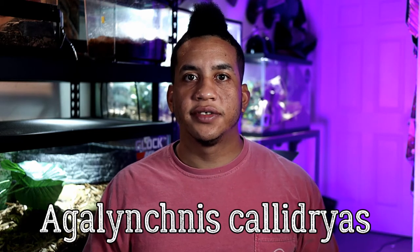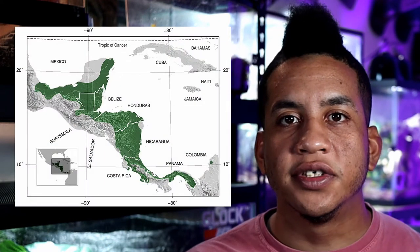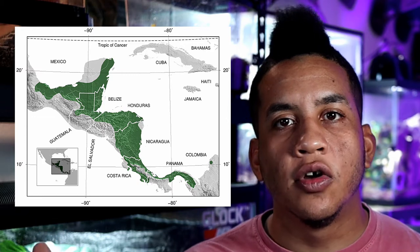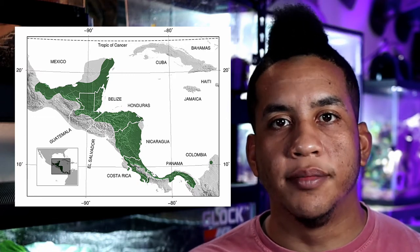Moving on to the content for today, we're going to be talking about the red-eyed tree frog. I got a couple of these guys a couple of weeks ago from the Repticon event in South Carolina. The scientific name for the red-eyed tree frog is Agalychnis callidryas. These guys are an arboreal tree frog that can be found in the neotropical rainforests of Central America, including Mexico, all the way down to South America to the western coast of Colombia.